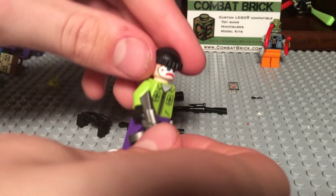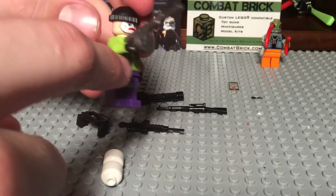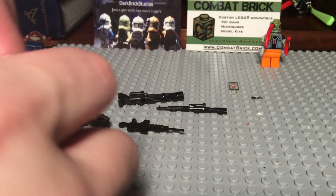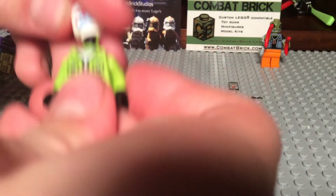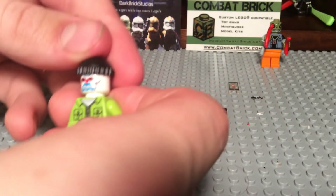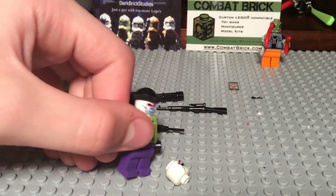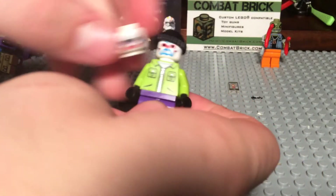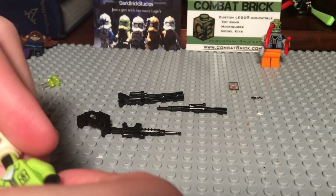Now I'm gonna see what it looks like with the classic Joker minifigure. I got this actually at one of the Brickfairs — the previous one, that was two years ago, I think. So yeah, these are definitely — oh, that looks awesome. Oh, that looks cool. That's gonna be so cool when I animate that into the series.